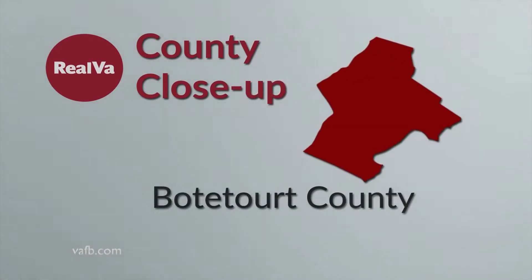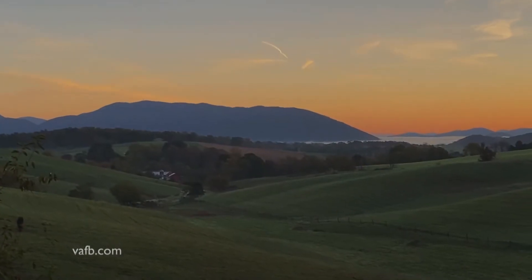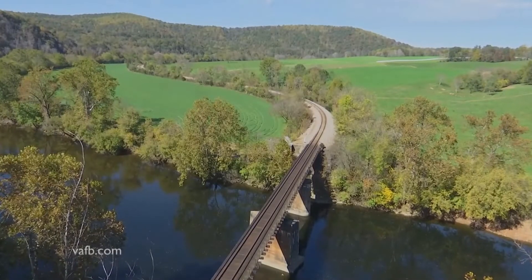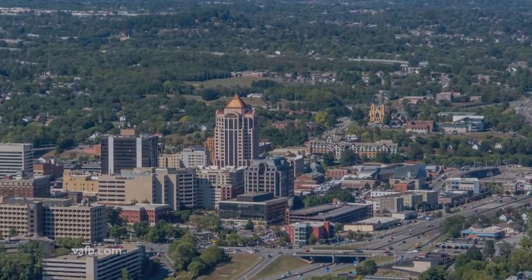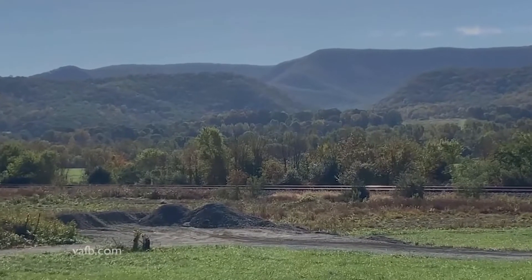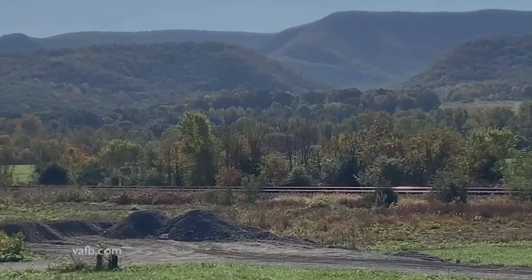Botetourt County is located just north of Roanoke in southwest Virginia. The area is full of beautiful mountain ranges and in the fall can show off some amazing colors in the foliage. Because of its proximity to the Roanoke metropolitan area, Botetourt's population is concentrated on its southern end. But local residents are okay with that.